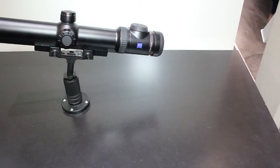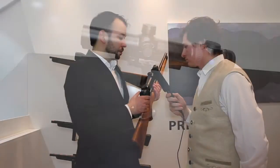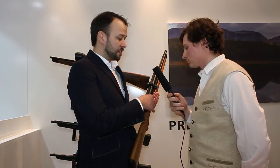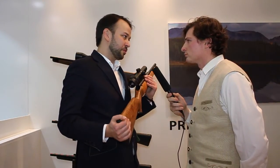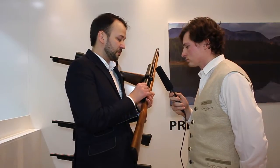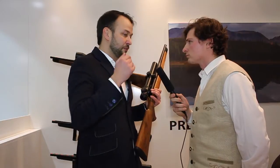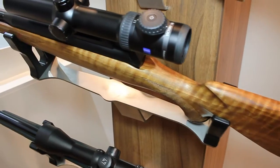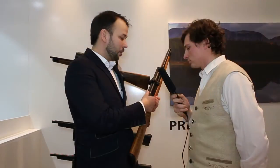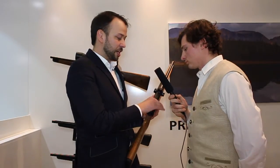First of all, it's the new Victory V8 Driven Hunt Riflescope — a 1.1 to 8 by 30. A very outstanding and extremely versatile Driven Hunt scope due to its massive zoom range. In the field you can cover fast shots on, let's say, 5 meters as well as long shots on 200 or 300 meters.